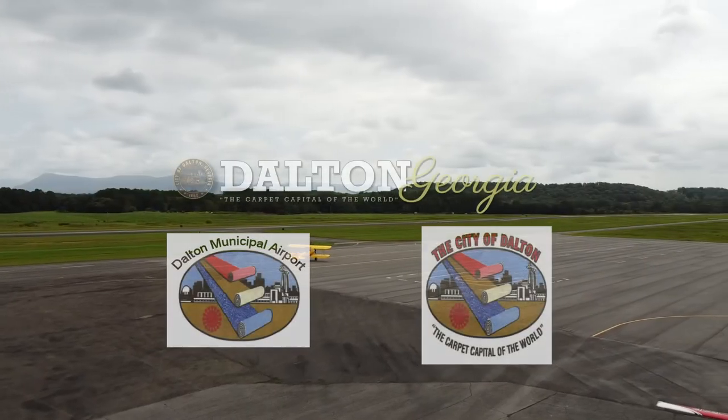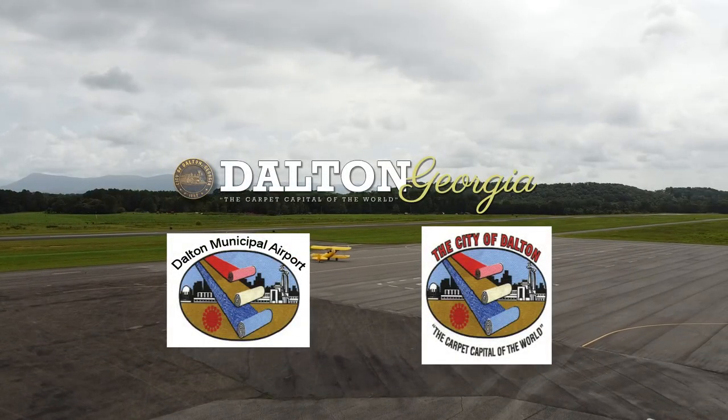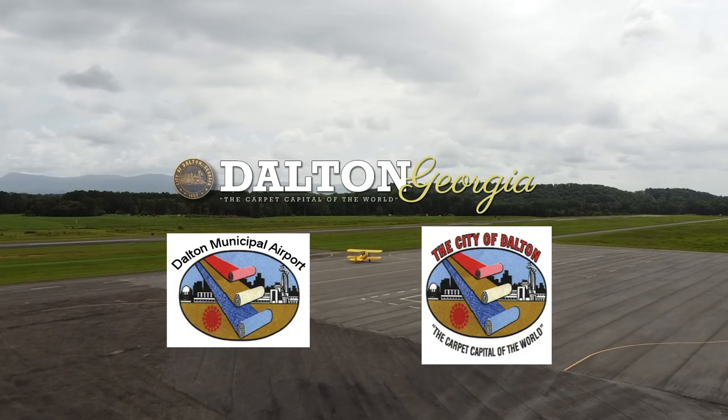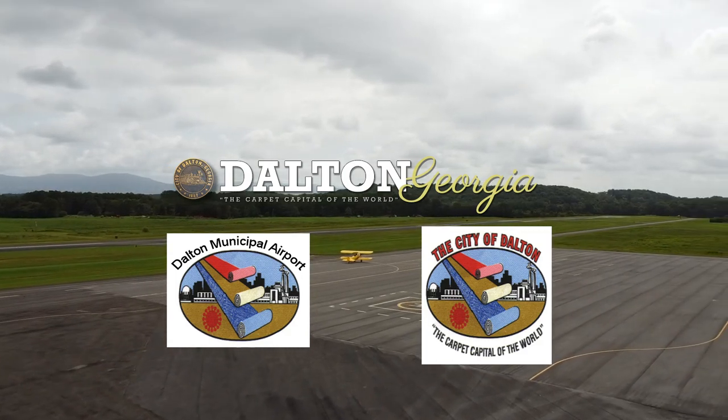As we look to the future, we continue to uphold the 90-year legacy of the airport in Dalton as an integral part of this community we call home.